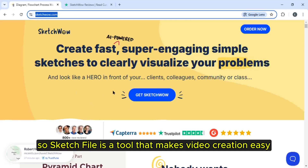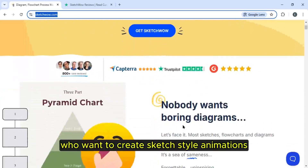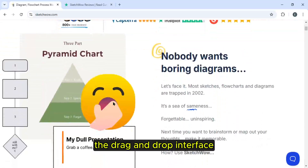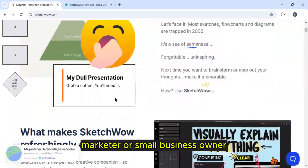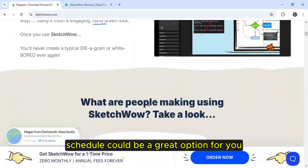Sketch Wow is a tool that makes video creation easy, especially for those who want to create sketch style animations without needing any technical skills. The drag and drop interface allows you to create videos quickly and easily, so whether you're a freelancer, marketer or small business owner, Sketch Wow could be a great option for you.